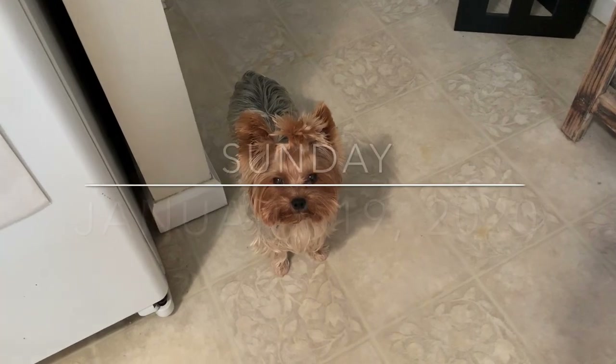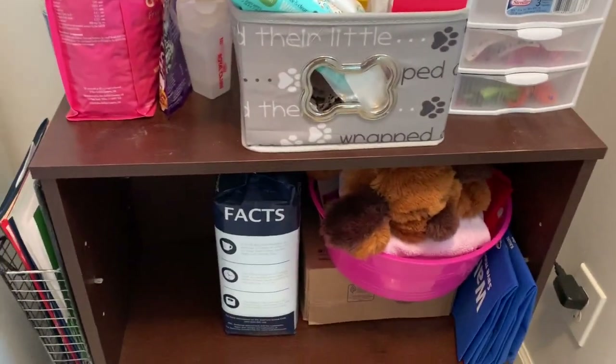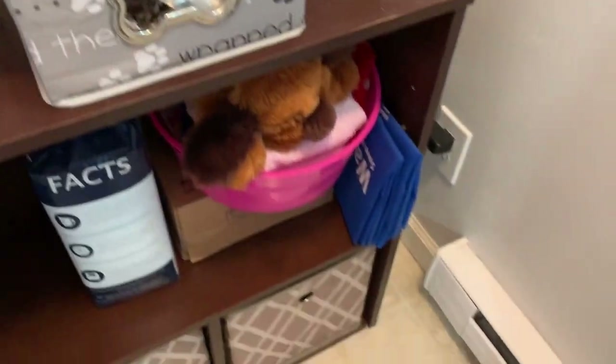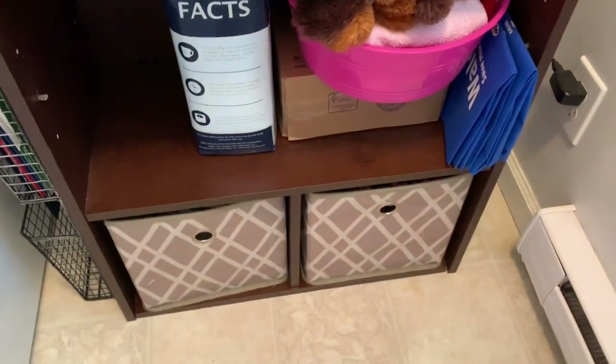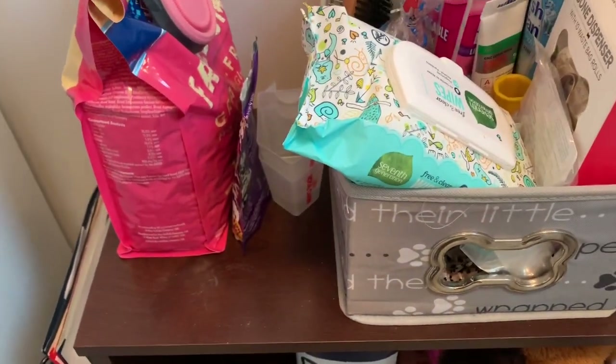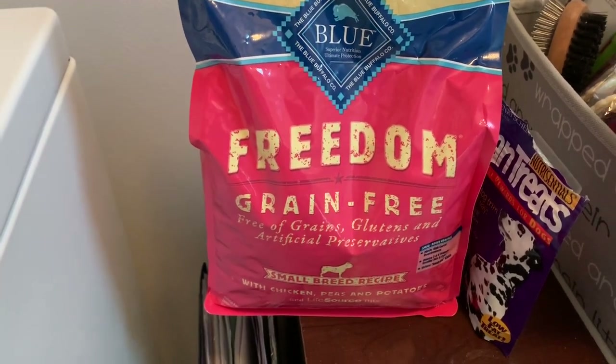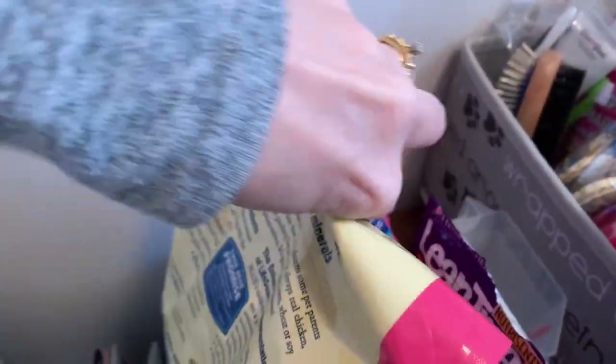Hey princess! Today we're going to do something different. Here are all of Leia's supplies in the laundry room. We can just go through some things. This is her food — we feed her grain-free. When we did bring her home she was not on this; that was my choice.